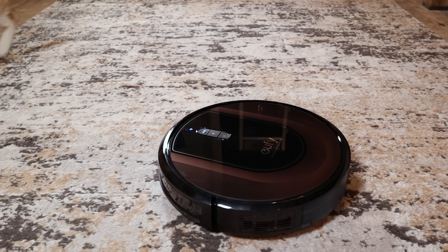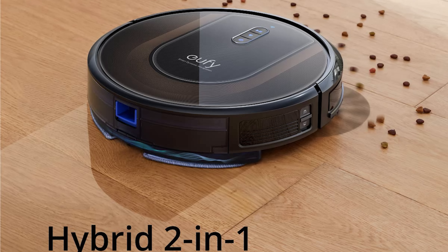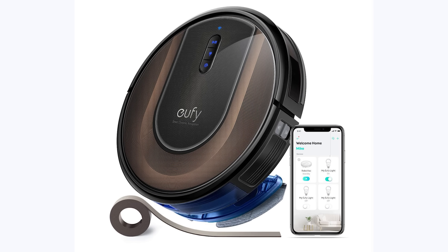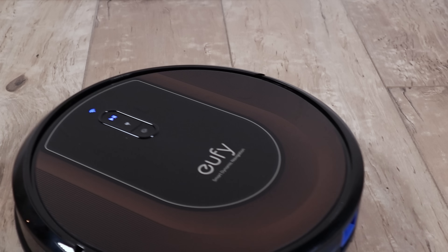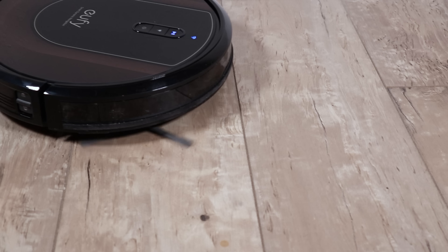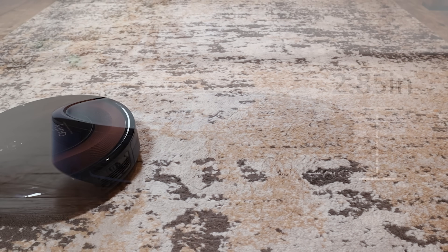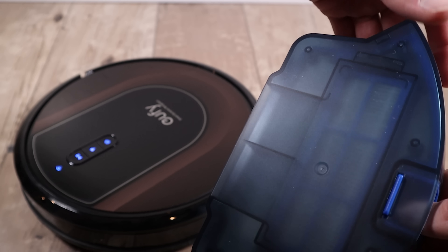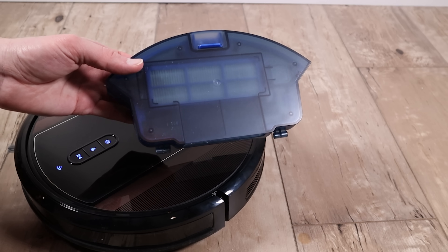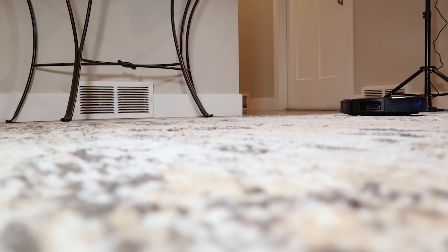This video is brought to you by Uofy and their RoboVac G30 Hybrid — a 2-in-1 robot vacuum and mop that will clean your home better than any regular vacuum ever could. Set up the boundaries with the included strips, download the app on your phone, and click clean. It also converts to a mop, fits under tight spaces like a couch or dresser, and is super easy to empty and maintain. Click the link in the description to find out more.